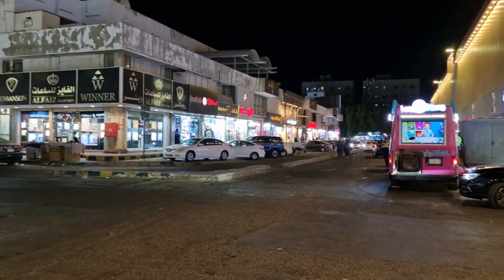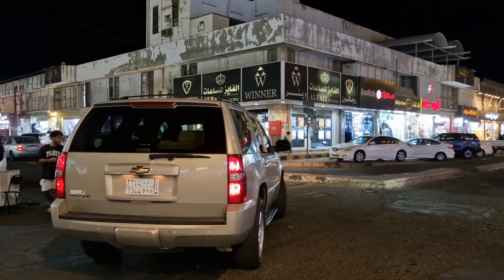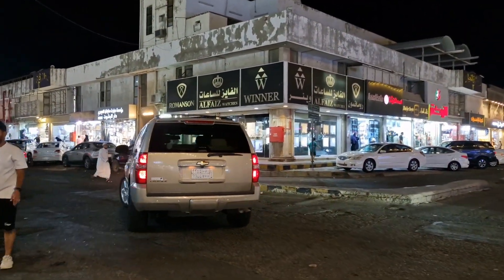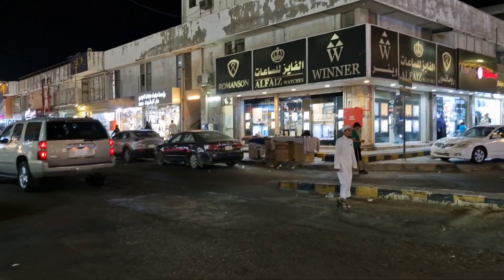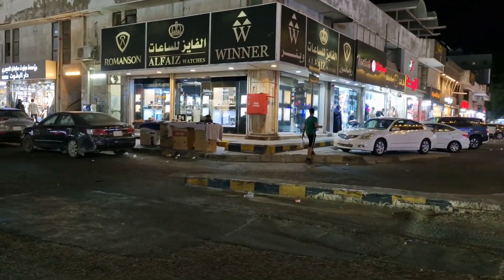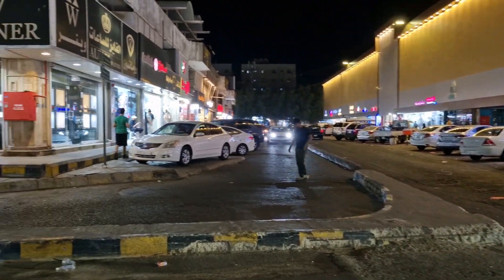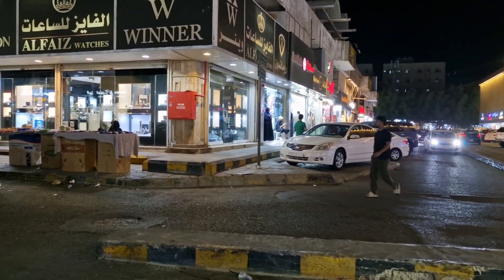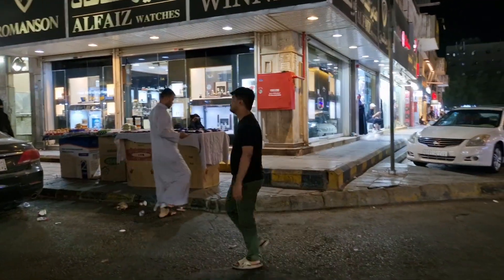I'm in Souq Al Mokrona. I'll show you guys some of the abayas stores that they have here. I don't know if I'm heading in the right direction. Where are the abayas stores? I think they're on this side. This place is so confusing and huge.